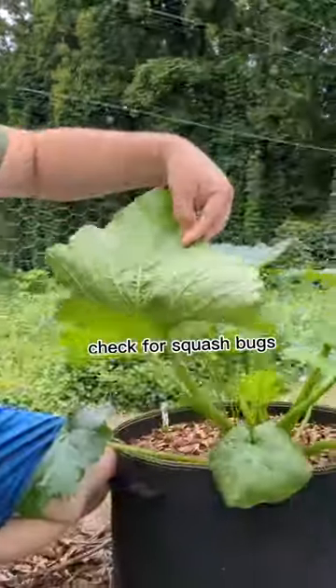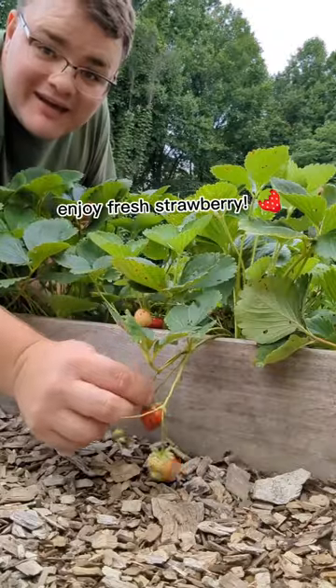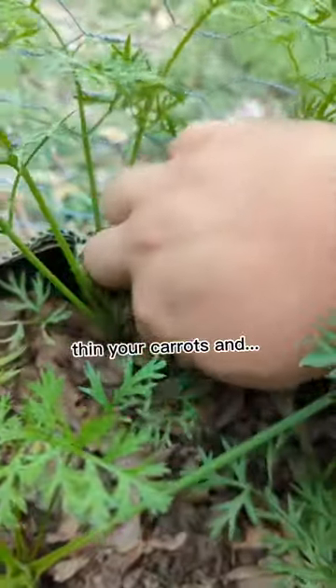Check the undersides of your squash leaves to see if there are any squash bug eggs. These look good. Pick and eat a fresh strawberry. You can thin some of your carrots that are a little too close together.